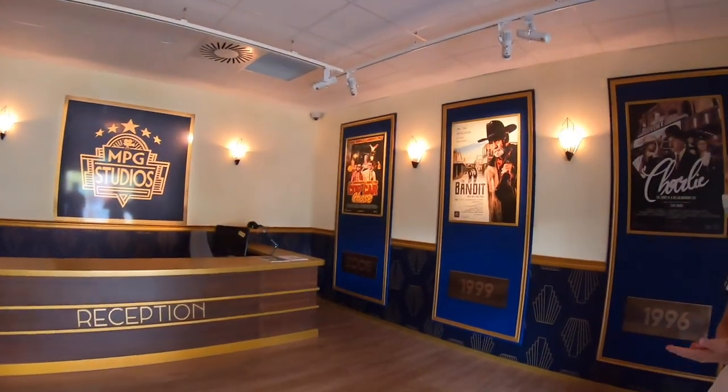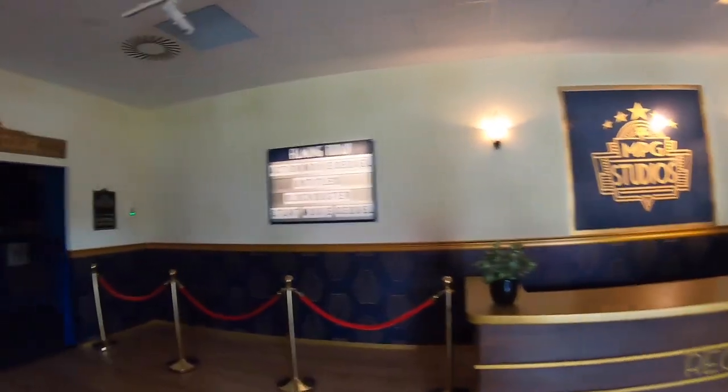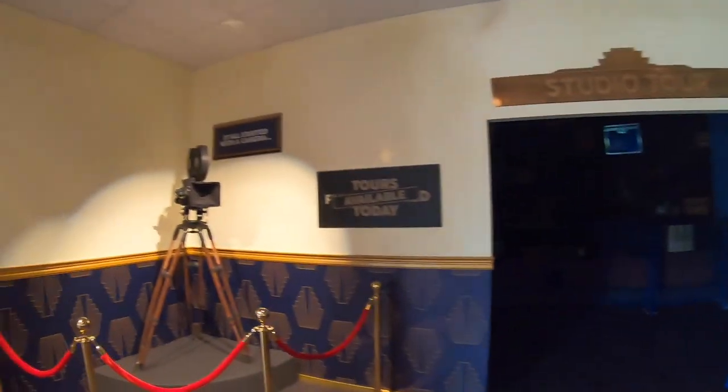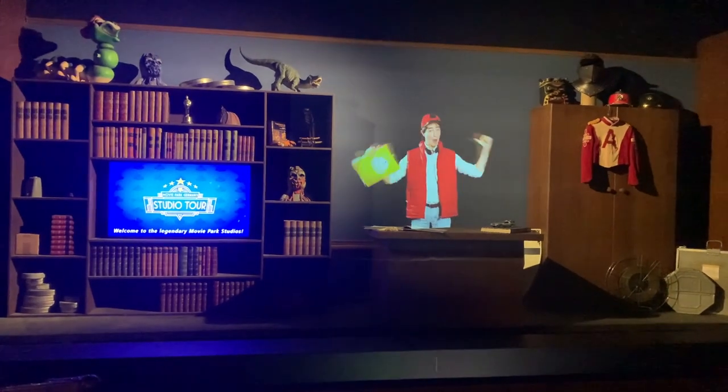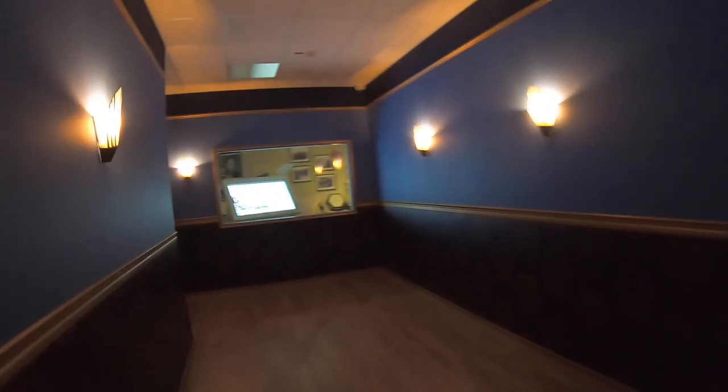Von den Mitarbeitern wird dann immer eine bestimmte Anzahl von Personen in den Indoor-Wartebereich gelassen. Es geht zunächst nach links, es gibt dort normalerweise eine größere Pre-Show, welche aber während meines Besuches nicht voll betrieben wurde und immer in Dauerschleife spielte, sodass man einfach durchlaufen konnte. In der Pre-Show wird kurz in die Story der Bahn eingeleitet: Mehrere Filme werden gleichzeitig gedreht und man begleitet als Maskottchen der Bahn eine Filmklappe.